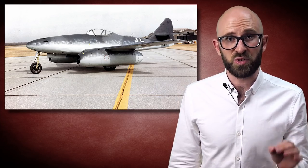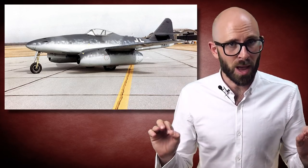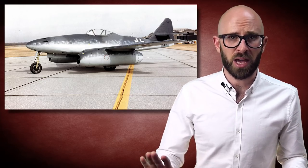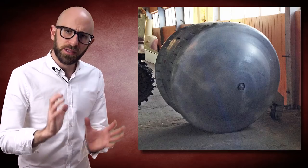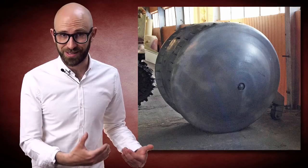During World War II, German engineers designed and built a number of revolutionary super, or wonder weapons, known in German as Wunderwaffe. This included a wide array of aircraft, guns, and ships. Among these weapons is a mysterious small, round tank named the Kugelpanzer, which literally means spherical tank.